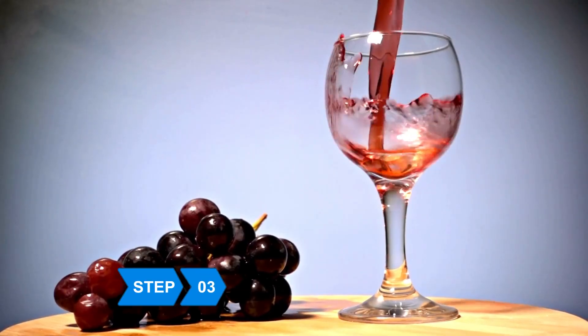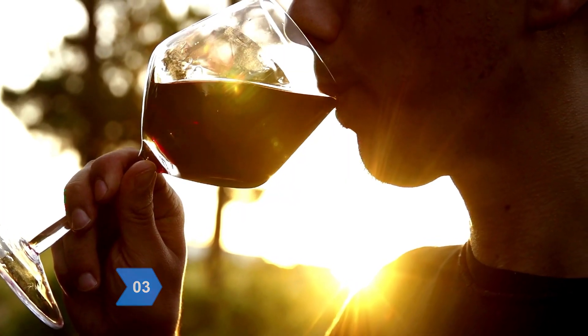Step 3: Drink one glass of red wine every day, but limit yourself to just one glass.